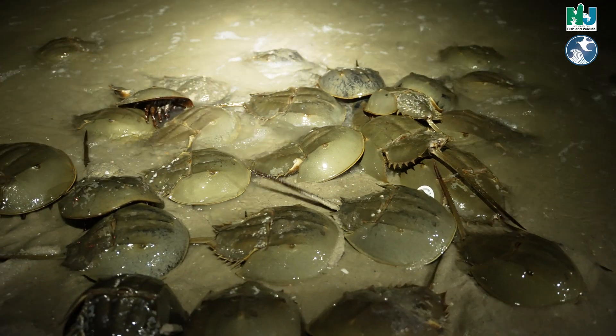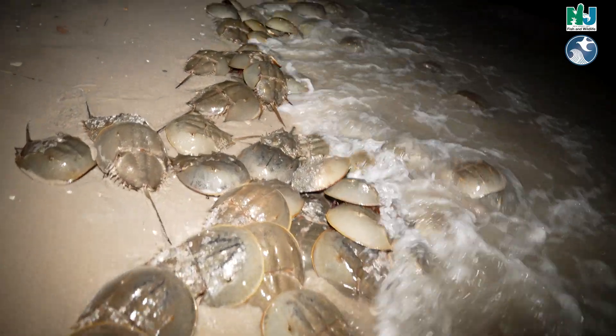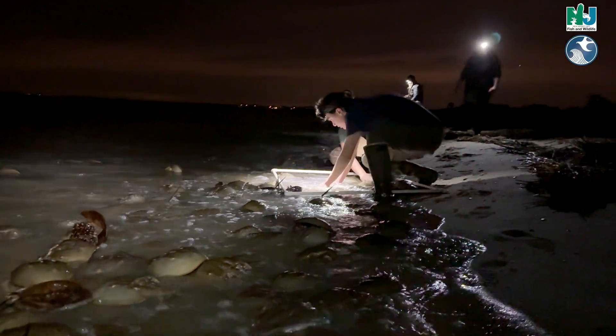We can then take that data back to the lab with us, and all of our partners who sample other beaches can get an idea of the sex ratio for our horseshoe crabs, which is really important for management implications for the species.